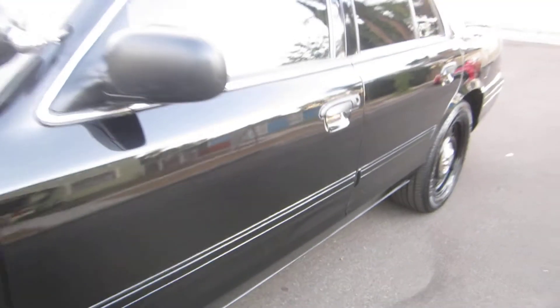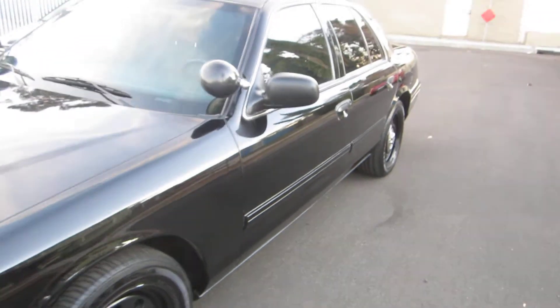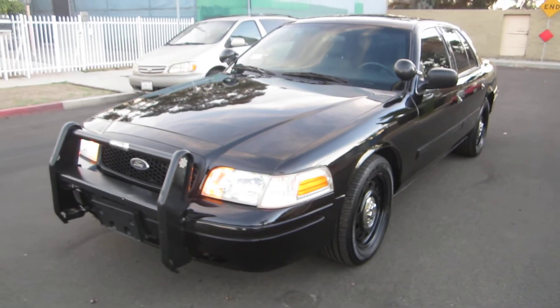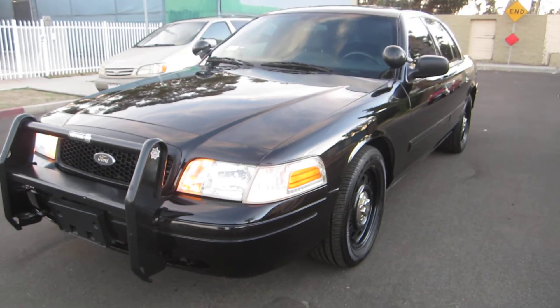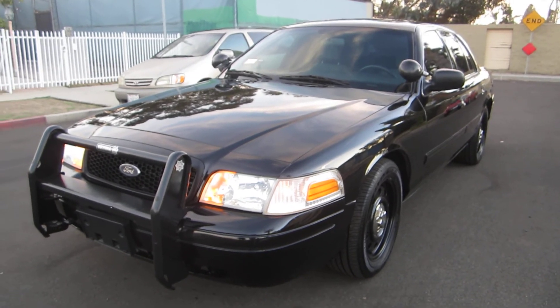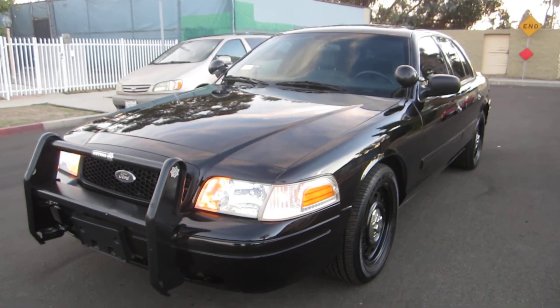This is a 2010, 94k, city of Burbank, unit number two. All right, thanks for looking. Today is October 22nd, 2014 — just in case. Have a great day.